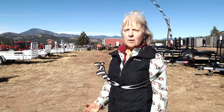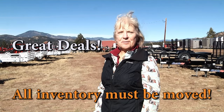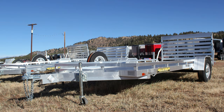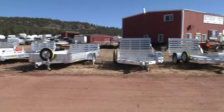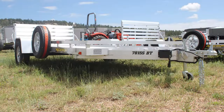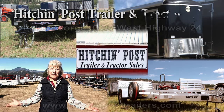So come look at our clearance sale on trailers. We'll see you soon. Thank you. You're going to get a great deal and a great price. Check the website out.